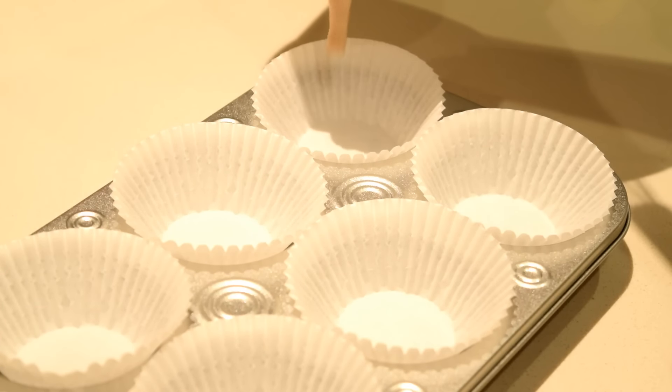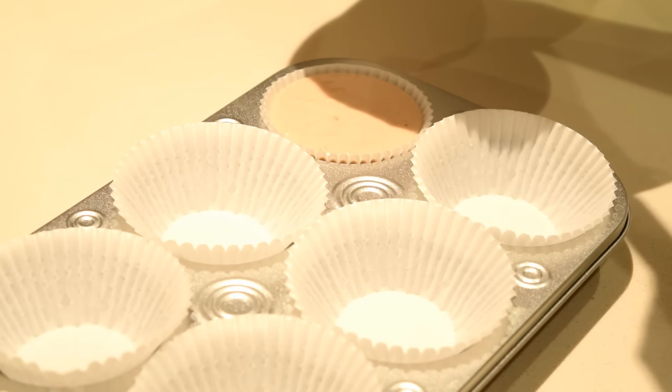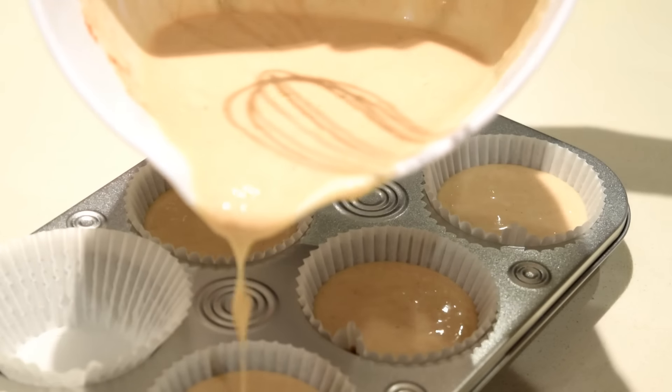For dessert I made banana cinnamon muffins and I will leave the recipe for these in the description box as well. These are super easy to make and I really loved how they turned out.